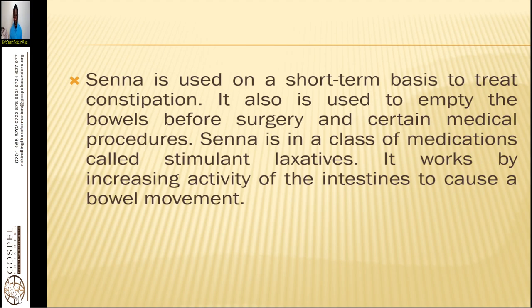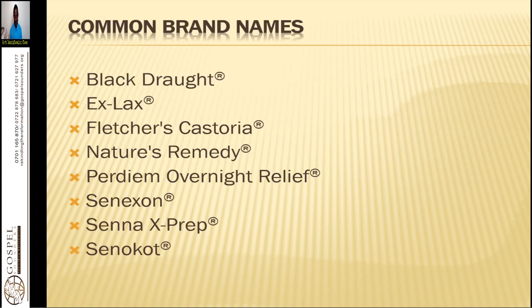The common names and brands of Senna found in pharmacognosy include Black Draught, Exlux, Fletcher's Castoria, Nature's Remedy, Arpedium, Overnight Relief, Senation, Senna Exprep, and Senokot. Most people are familiar with it — if you are going for a colonoscopy, they give you Senna tea to make sure it relieves you of the putrefied matter within your colon system.